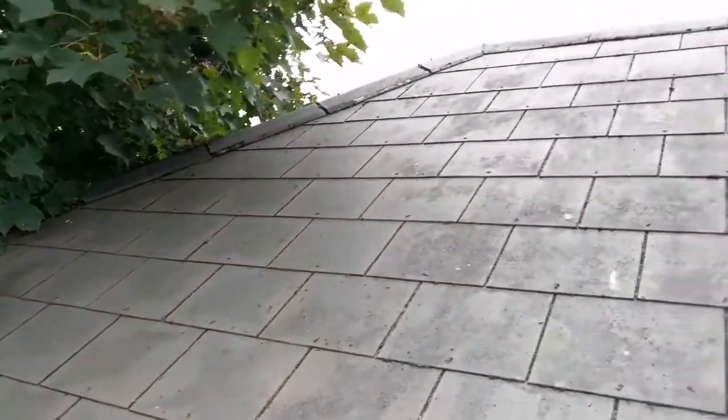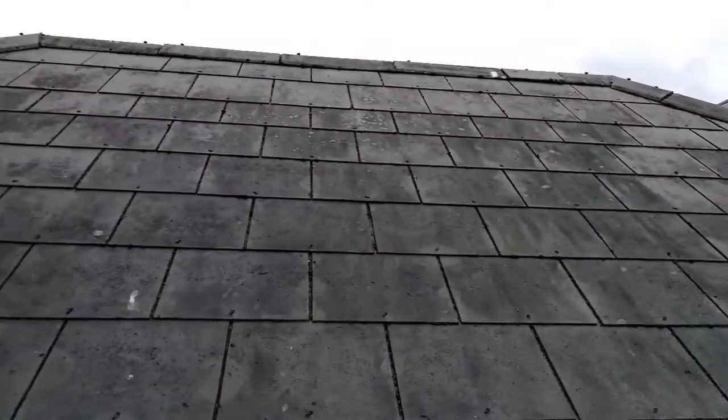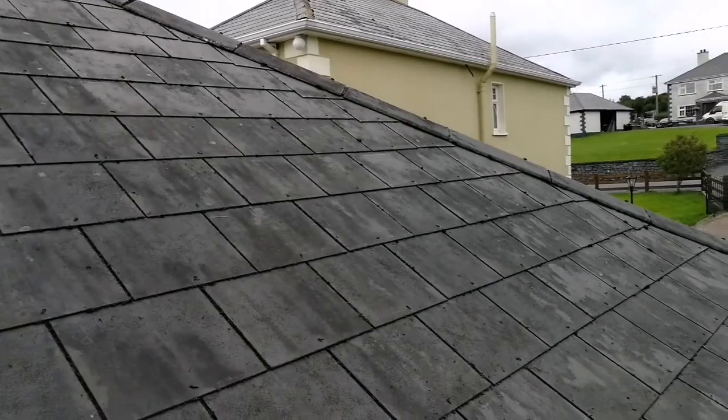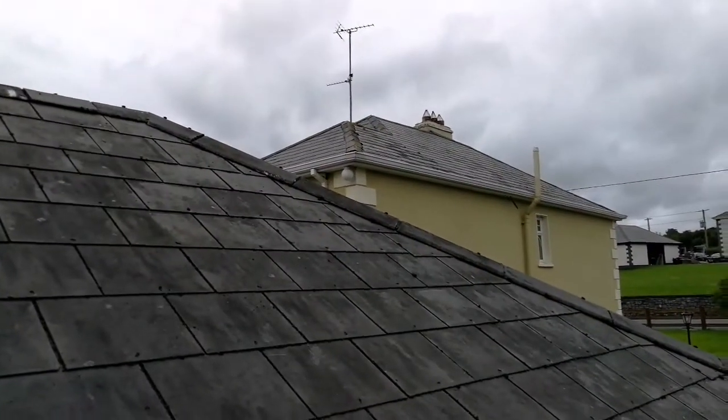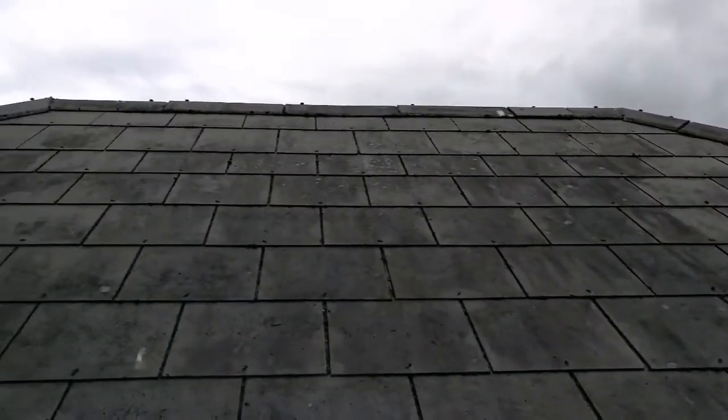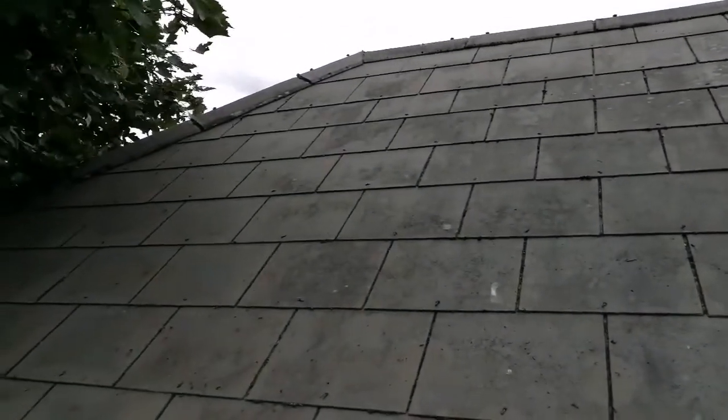That's the roof now cleaned. I'm going to spray it with Ben's biocidal wash and it should be fine in two to three weeks' time. Next time I come here I'm going to spray the big roof on the house as well, and I'll show you a video of how it came out.